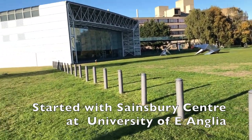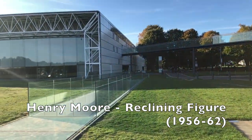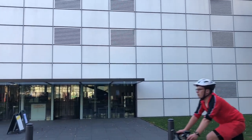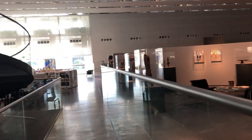We started our trip at the Sainsbury Centre for Visual Arts, an art gallery and museum opened in 1978 on the campus of the University of East Anglia just outside Norwich. In 1973 Sir Robert and Lady Sainsbury donated to the University their collection of over 300 artworks and objects which they had been accumulating since the 1930s.